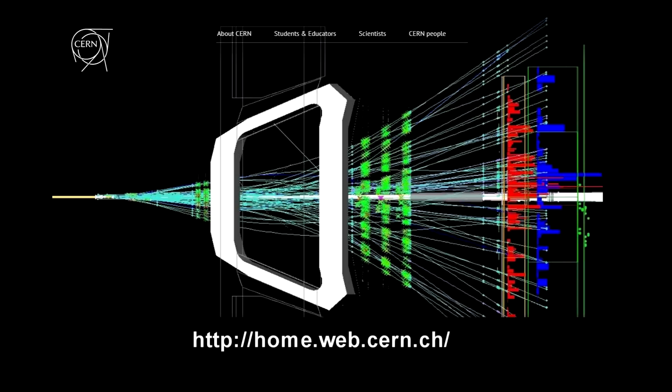First is the CERN website itself. It has a wealth of information on Higgs and other areas of research I think you'll find very interesting. It also has great content for students and teachers.